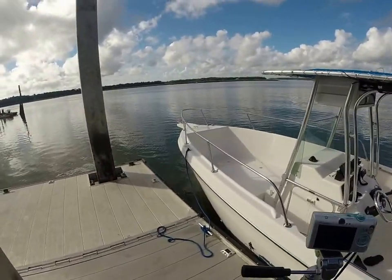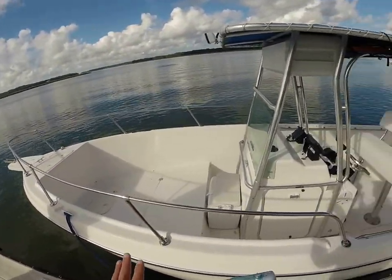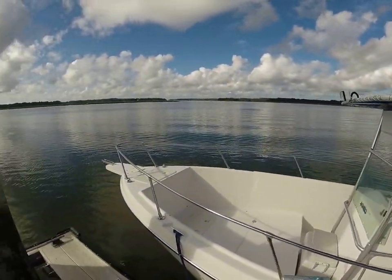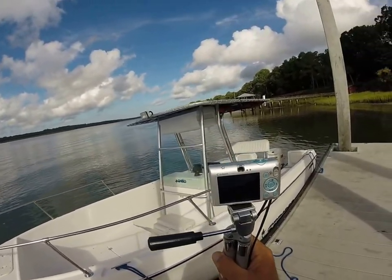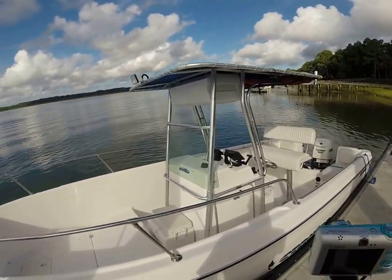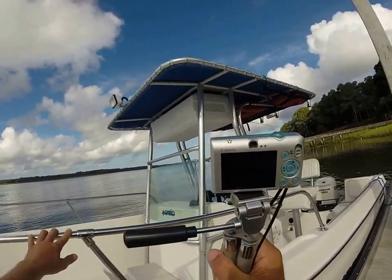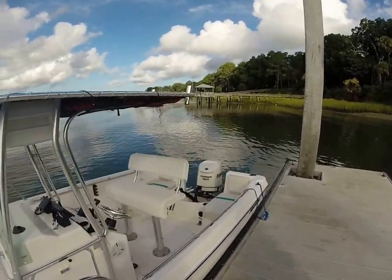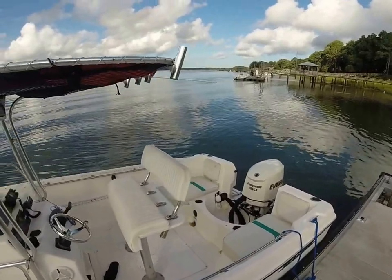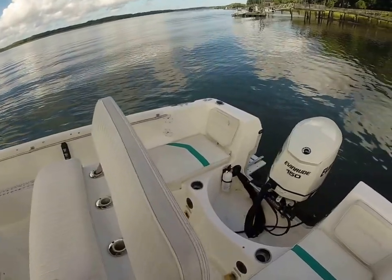Also on this vessel, there are brand new Lenco trim tabs. You've got a T-top in great shape, cushions for the back, forward deck area, and storage in the middle. This vessel has been run and taken care of by somebody extremely mechanically inclined — he actually has the software for the Evinrude, so he's been able to keep track, make adjustments, and handle the 300-hour service himself.